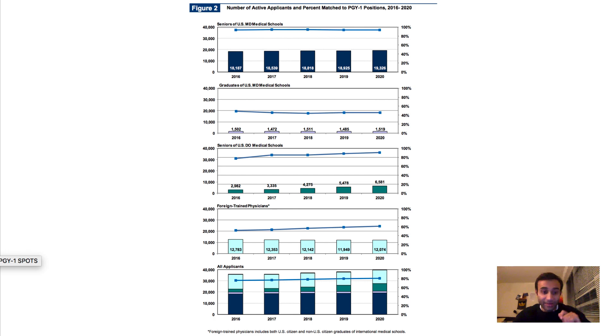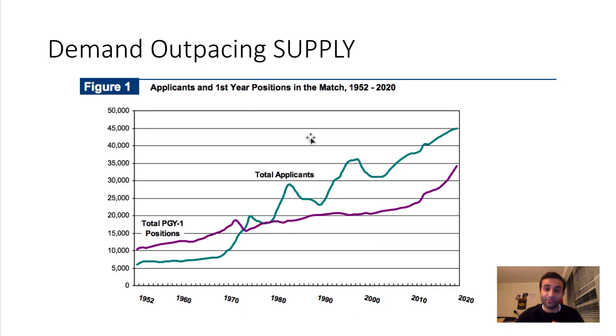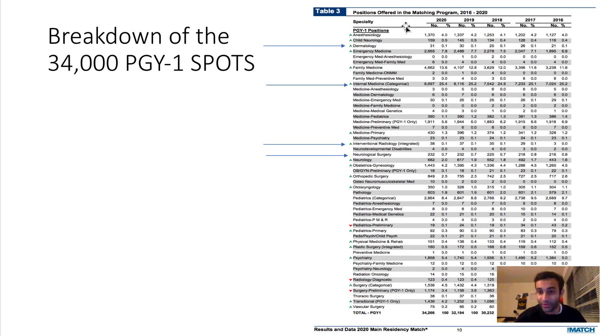I want to pivot to discuss how those 34,000 PGY-1 spots are broken down across the country. Each specialty is listed with its total number of slots. Notice that dermatology only has 31 slots exclusively for dermatology PGY-1s — there are other dermatology programs you can enter as a PGY-2, but only 31 PGY-1 slots. This shows why derm has been a notoriously competitive specialty. Internal medicine is 25.4% of these 34,000 slots.